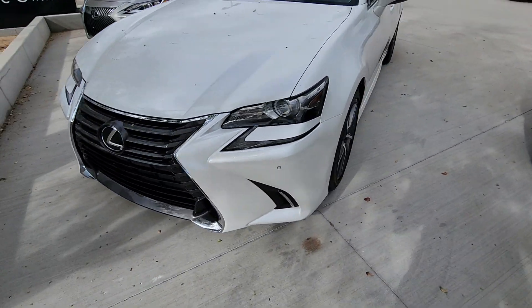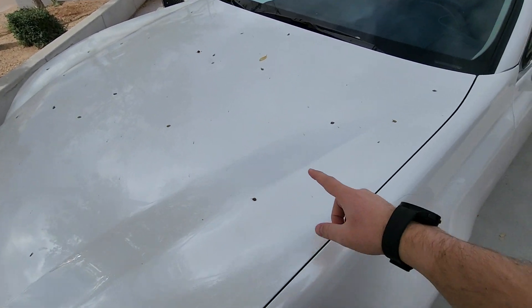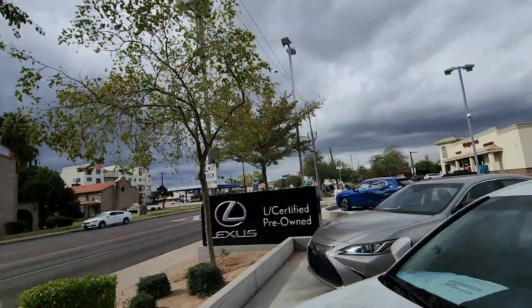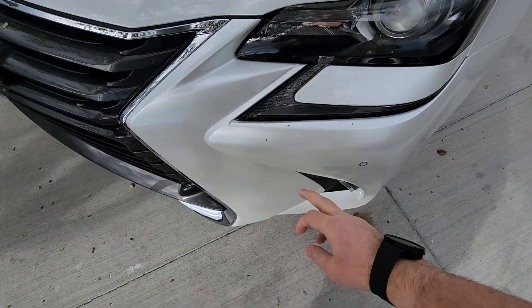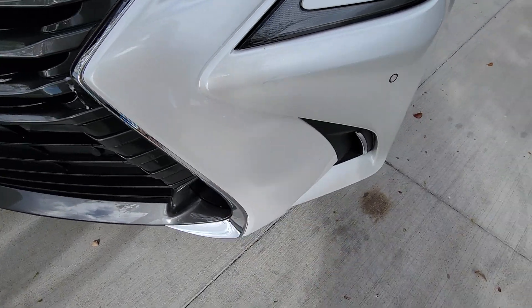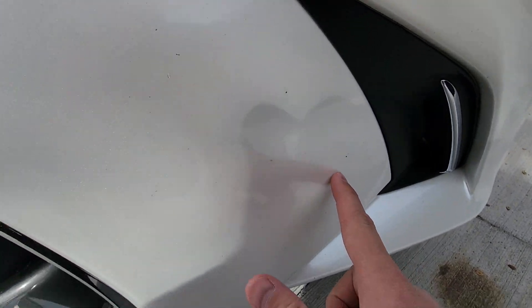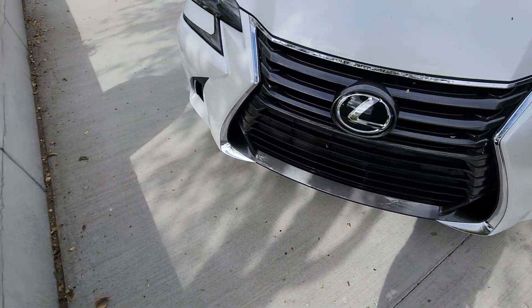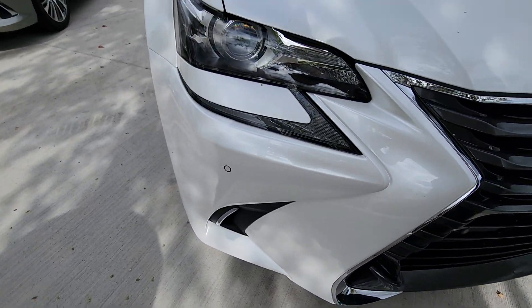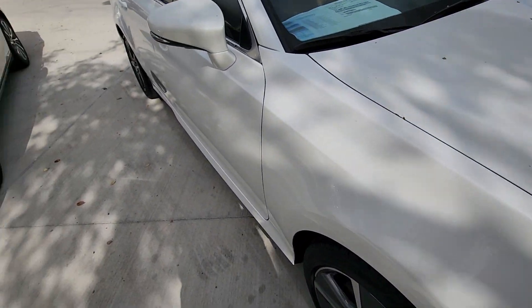It will help answer a lot of questions about condition. All these little things are just leaves from our trees here. I did notice on the front that there's no actual major rock chips — there's some little teeny, teeny ones on it. Considering it's a 2016, I am very happy with the condition.